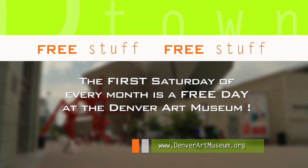Oh hey! Free stuff alert! The first Saturday of every month is a free day at the Denver Art Museum, so take advantage of it.